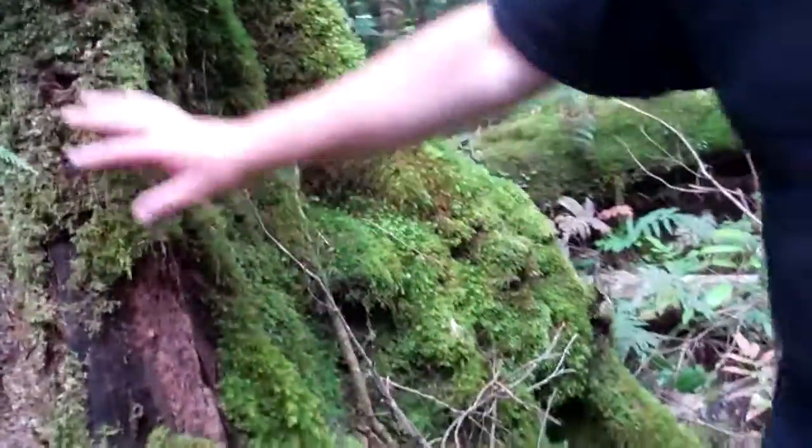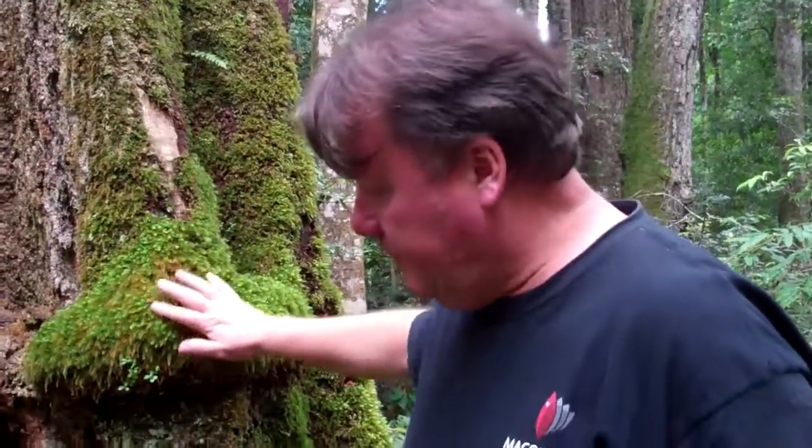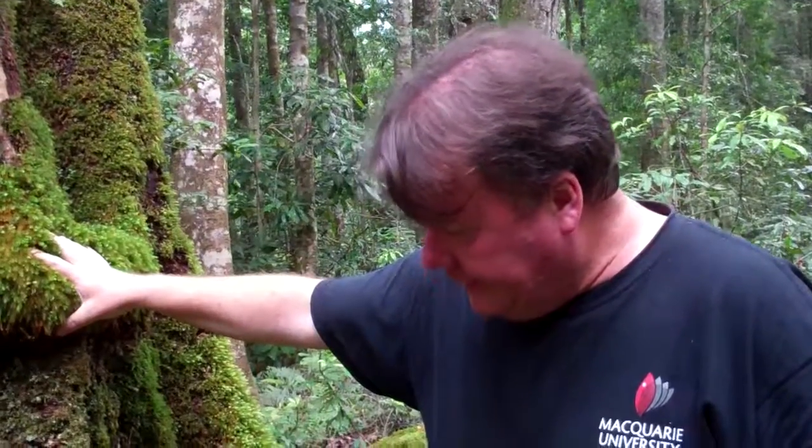This flora here is an Asplenium, a small fern. This type of flora is typical of very cool wet forests in southern Australia, even though we're on the mid north coast at the moment.